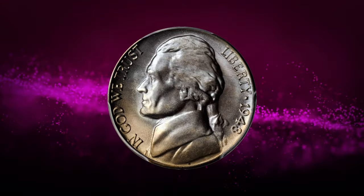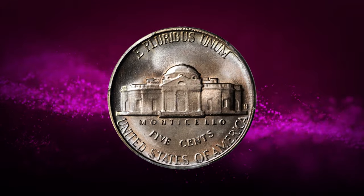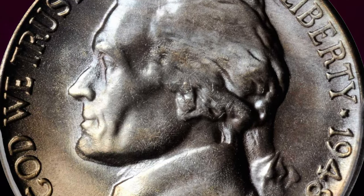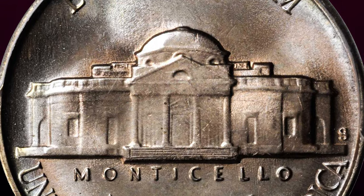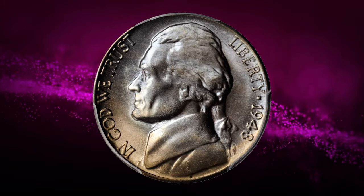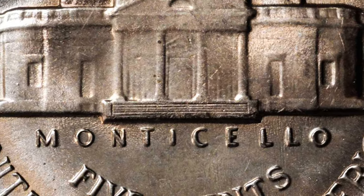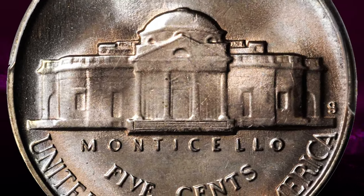Moving on with this 1948 Jefferson nickel in mint state 67 with full steps. According to Stack's Bowers, it is silky smooth in texture with a softly frosted finish, and this gorgeous superb gem also offers pretty toning in iridescent gold, pale pink, and powder blue. Simply put, it is difficult to imagine a more attractive and appealing example of this issue. It would have been difficult for old-time collectors to have imagined the recent stratospheric popularity of full steps Jefferson nickels in top condition. This elusive specimen was sold for $8,225.